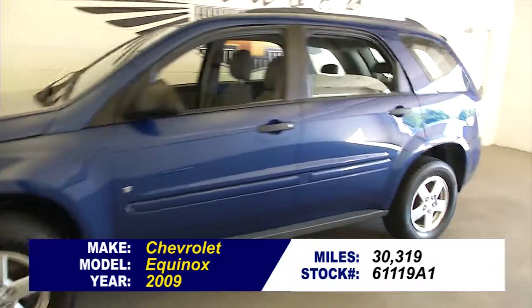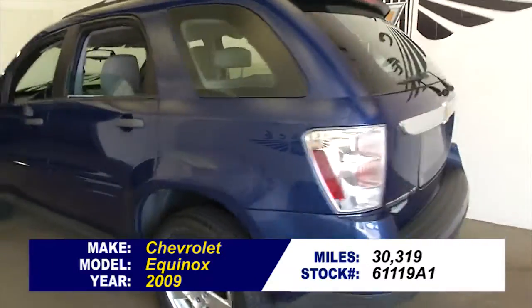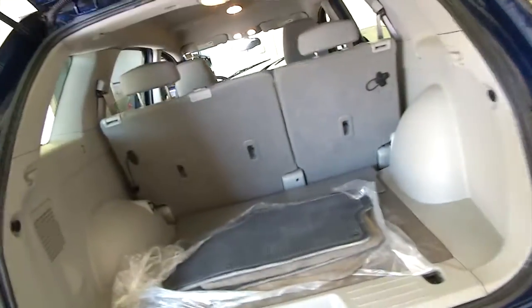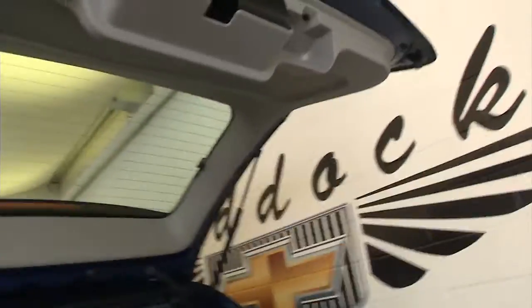Wait till you see this Equinox — in this video walk-around we're going to start at the back of the vehicle, walk our way to the front of the vehicle, to help you get a better idea of the condition. You saw the mileage, so you're wondering how can this thing be in such good shape. Well, let's find out.